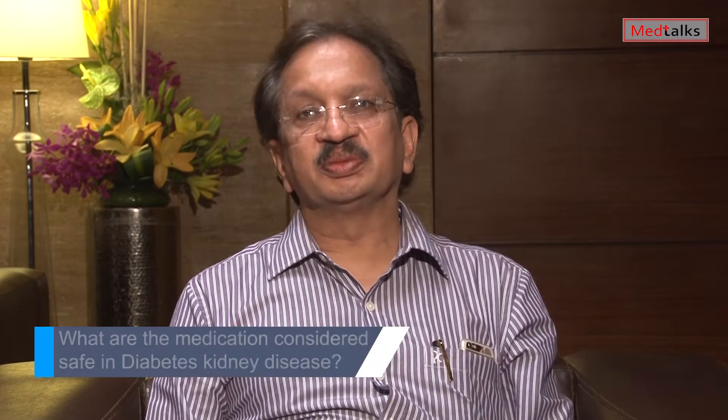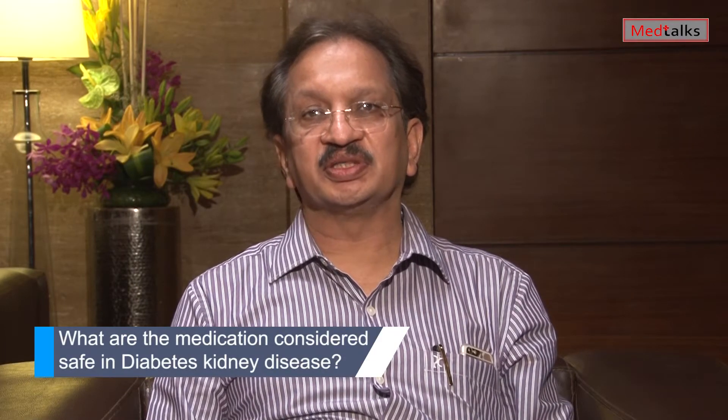I am Dr. Vinod Mittal, Senior Consultant Diabetologist and Head for Center of Diabetes and Metabolic Diseases at Delhi Heart and Lung Institute. What are the medicines which are safe in Diabetic Kidney Disease?